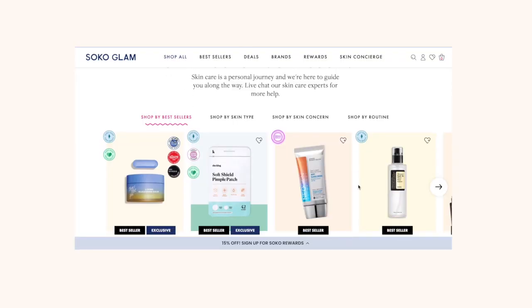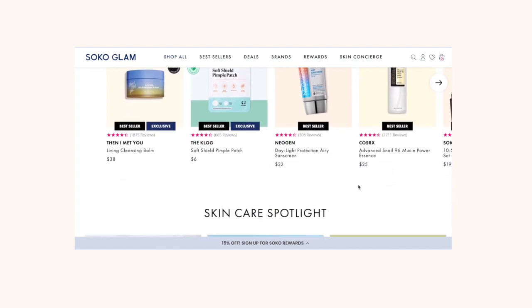Let's get into the sunscreens for today's video. I don't have any of these sunscreens with me — I basically went on Soko Glam, the website where you can shop Korean skincare for the US market. It's a very intuitive website and I just love going on there to see what's new and what's popular.